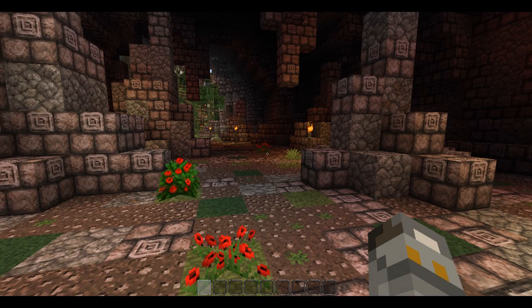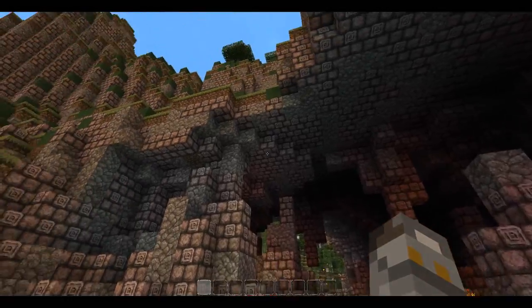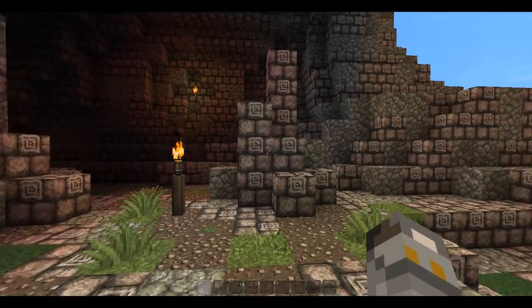Hi guys, it's Geeta here once again. Today we're looking at the medieval village of May Cape. I've looked around it a bit and this does appear to be the entrance — I haven't found another one.